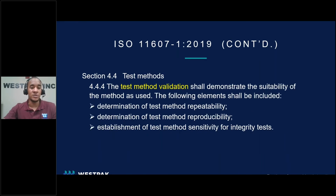Section 4.4.4 dives into the actual requirements of what a TMV shall provide. The three key items that a validated test method must prove are: determination of test method repeatability, determination of test method reproducibility, and an establishment of test method sensitivity for integrity tests, which can be considered the precision and bias.